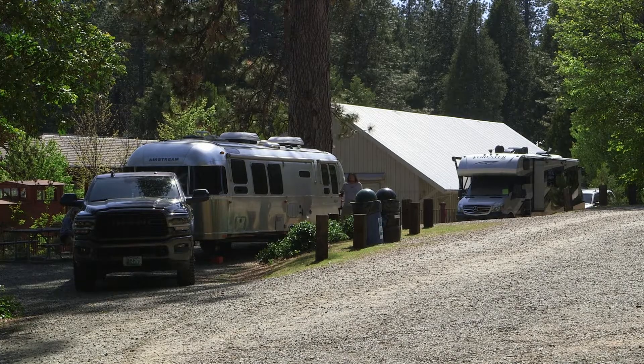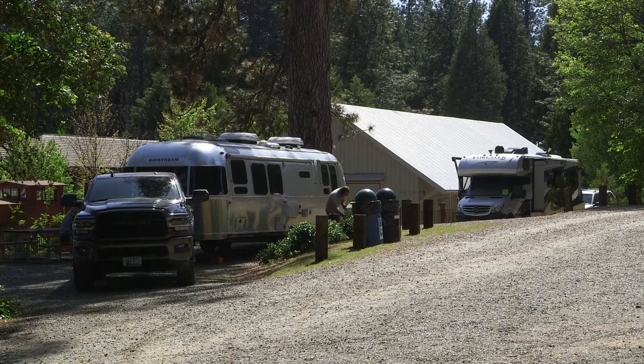We've been getting a lot of people on their shakedown maiden voyage, so if you have a new rig and you want to test it out and you don't want to go very far, we tend to be a great destination for those campers as well.